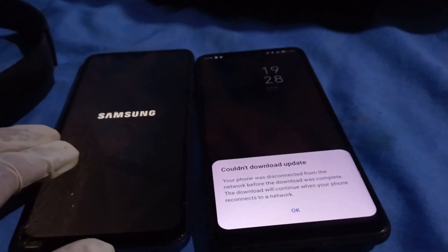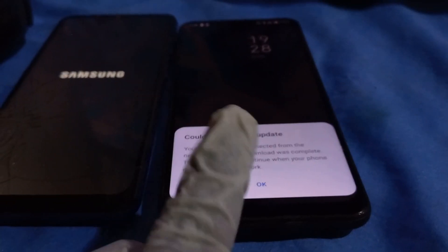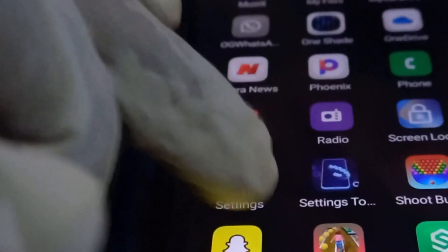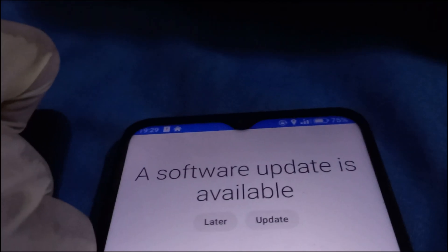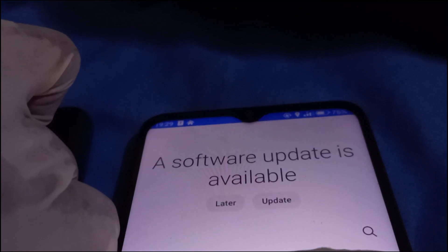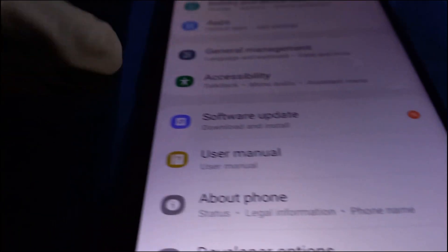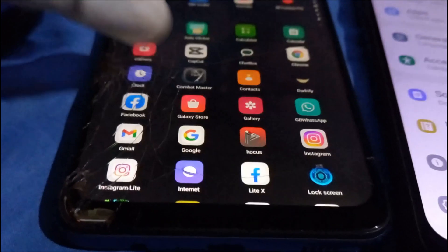The blue phone has been running smoothly since being unlocked, secured by Knox. On the other phone, when it finishes booting it always displays the error: 'Couldn't download update — the phone was disconnected from the internet and the download could not complete.' But when you go to the settings you still get the notification that a software update is available. You can click Later or Update, and choose either mobile data or Wi-Fi. As you can see, it's marked as a new update available.